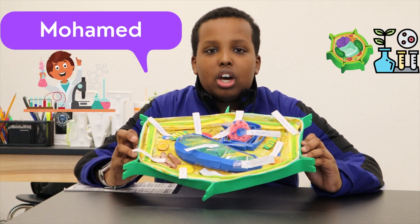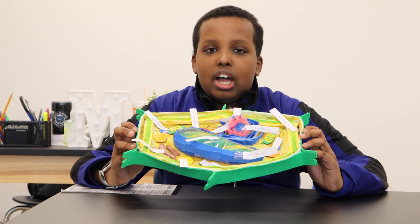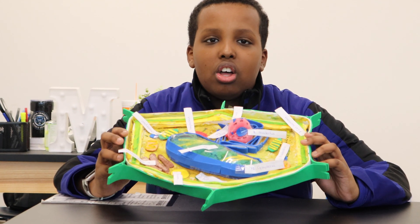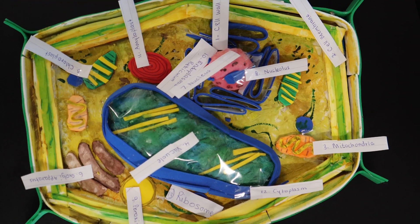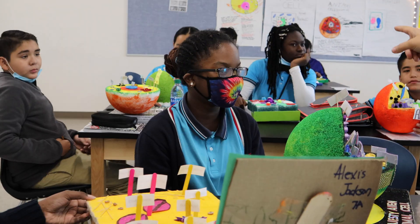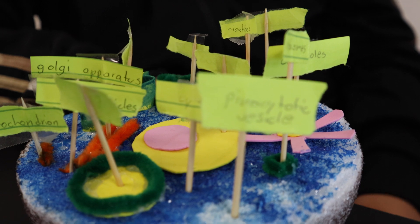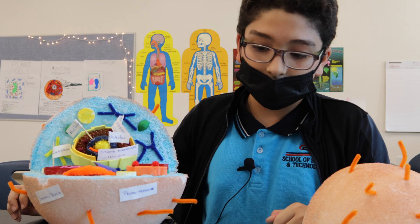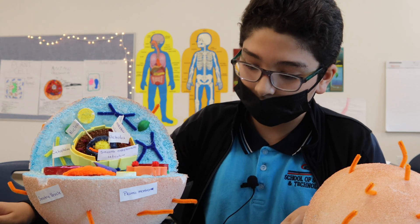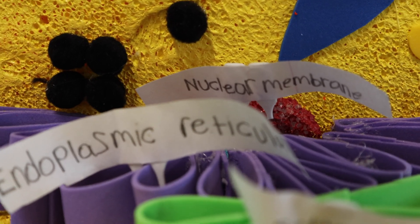Hello, my name is Mohammed. Today I am presenting my plant cell. The plant cell has three C's that everybody needs to know about: the chloroplast, the cell wall, and the central vacuole. The vacuole is the part where you store food and water. Mitochondria is the powerhouse of the cell, and the nucleus is the brain of what controls the cell.